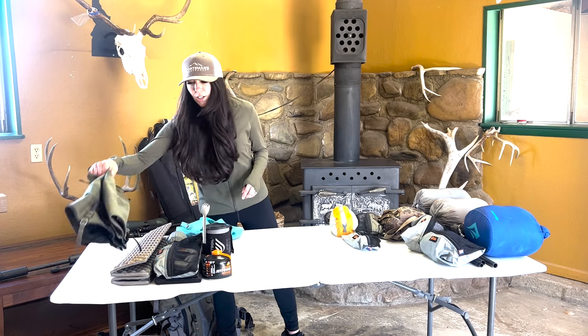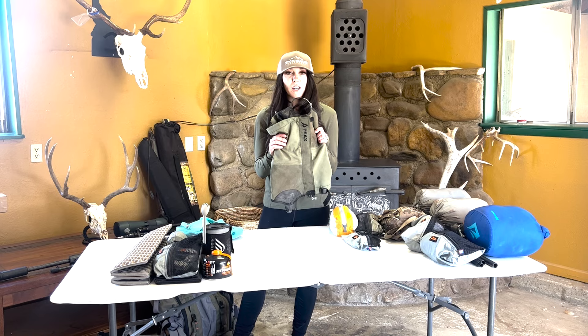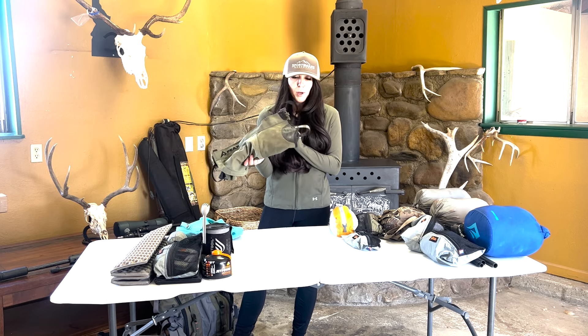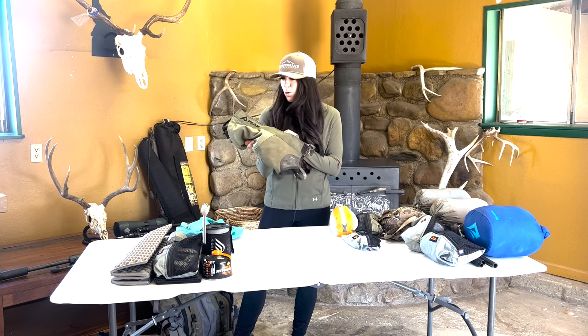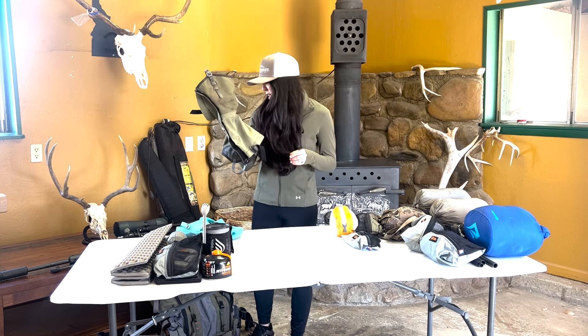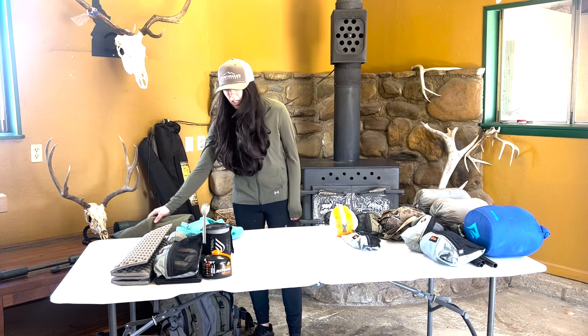Next, what I'll wear over those are my Peaks gaiters. I've tried a lot of gaiters — these are bomb proof. I've yet to break or rip these and I've used them for a couple of seasons now. I'll wear these in spring bear, so tick season, and these help keep the ticks off me.